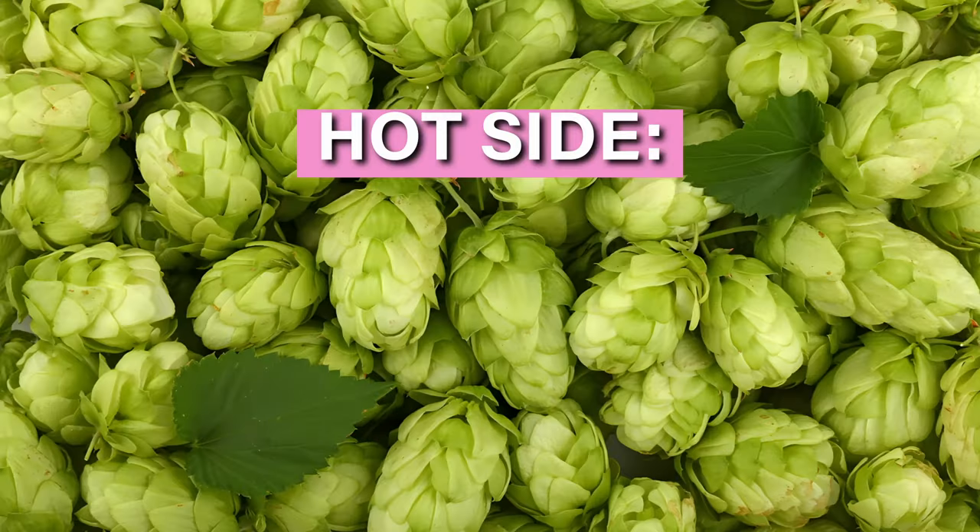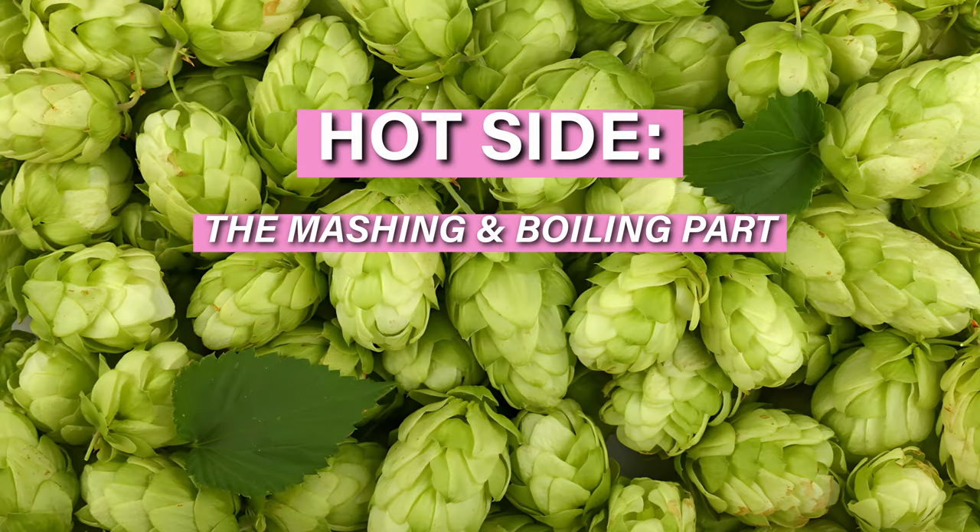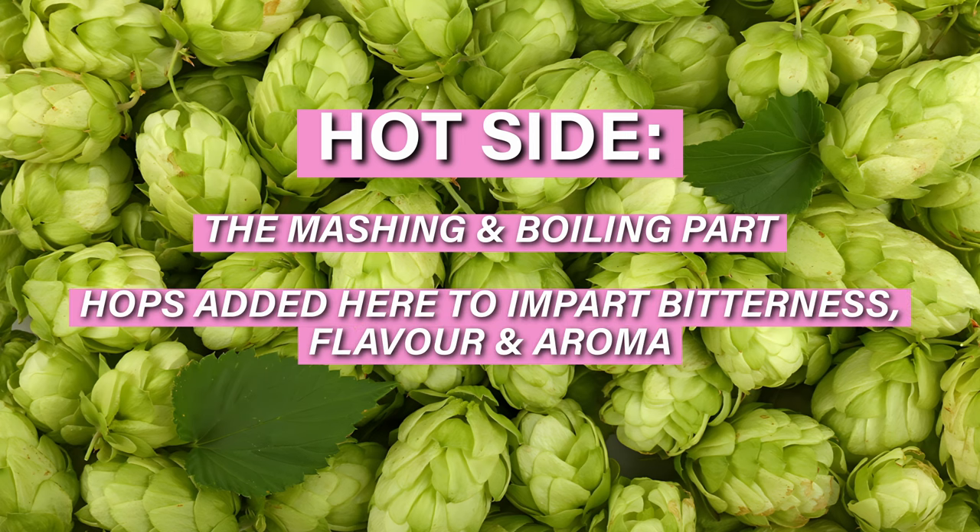So essentially this is the same beer, same hops, but they've thrown in a load of Strata on the hot side, which means they did that in the boil. So when you boil hops, or you kettle hop, you're doing that for bitterness.